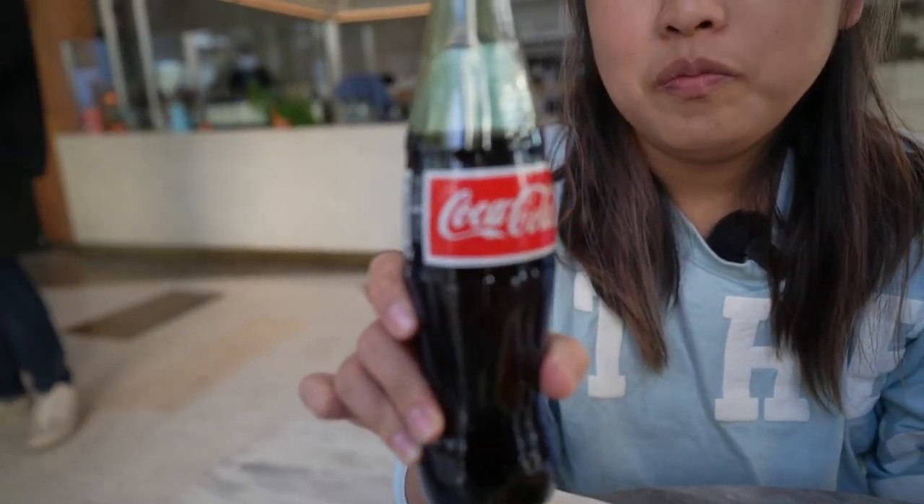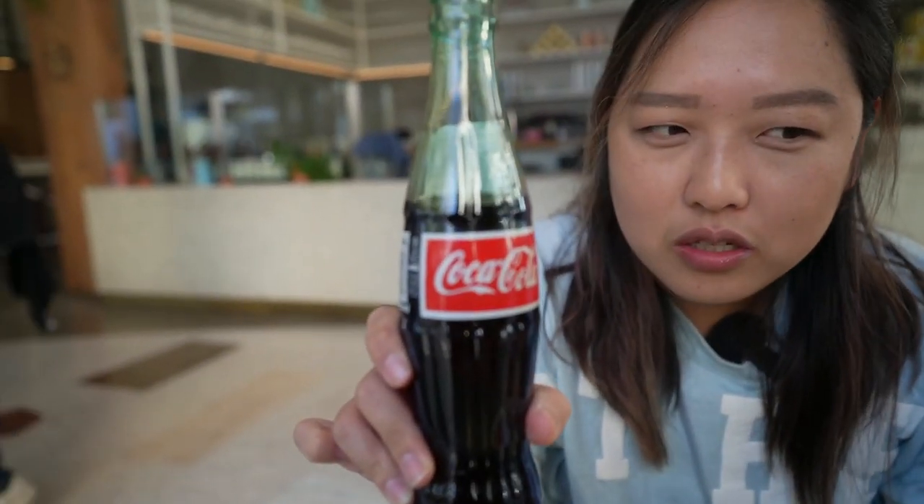Last but not least, we also got the Sicilian slice, which was the special of the day. It uses the Bianca tomatoes with cheese. We also ordered some Mexican Coke, and I am impressed with how cold these bottles are.